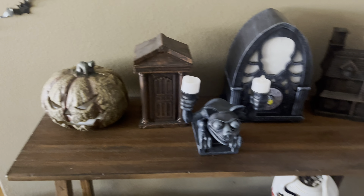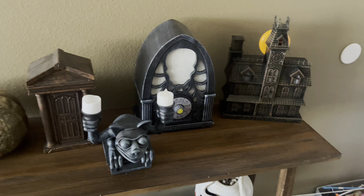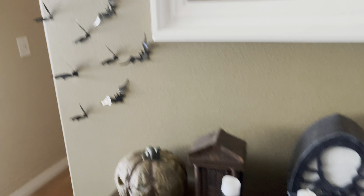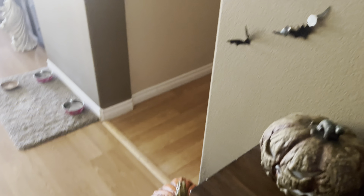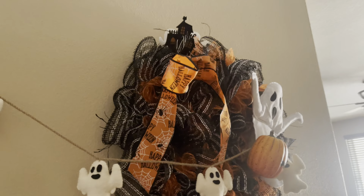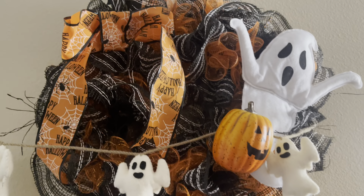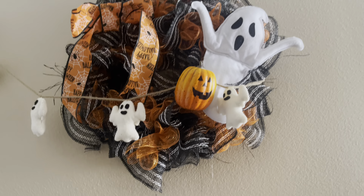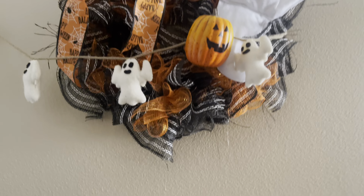Hi guys, welcome to the entryway of my home. We are going to do a tour of the space. The entryway just has a simple table with a couple little decor pieces, my Cracker Barrel haunted house, the radio — you can kind of see a little sneak peek of the bats. I also have my homemade wreath. I made this one earlier in the summertime. It didn't come out quite as cute as I wanted it, but it'll do.